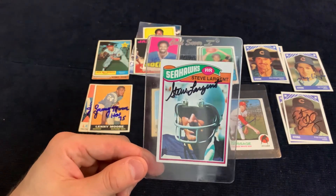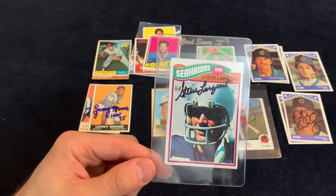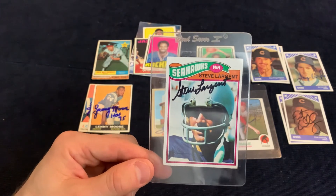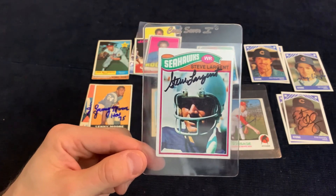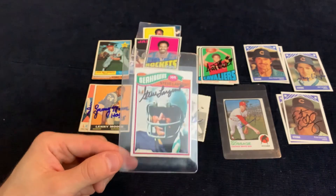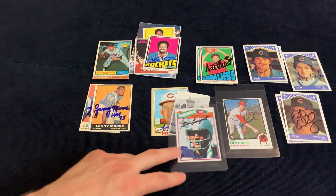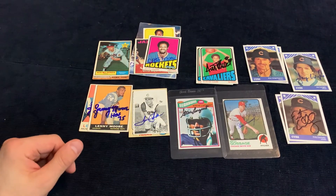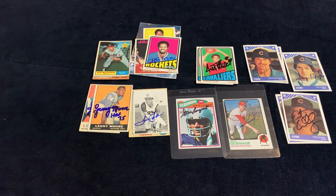The final one we have here is Steve Largent — he's also signing for ten dollars, and this is his rookie card as well, 1977 Topps. You can find these for around twenty bucks at a show, and I just picked this one up with the idea of writing to him. One of my big things I like to collect is Hall of Fame rookie cards signed, so anything I get at a show I'm generally trying to get autographed for my own personal collection.